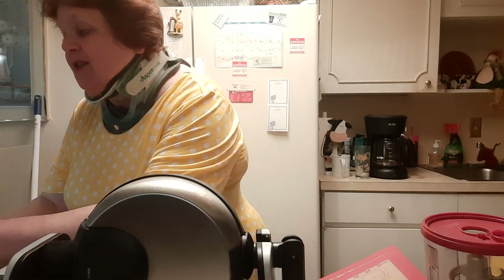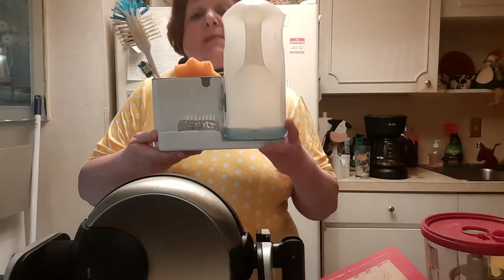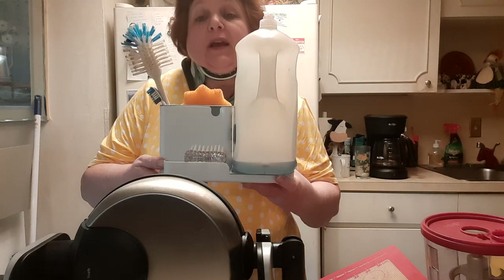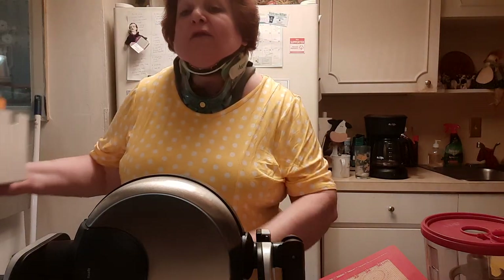Last but not least — one of you suggested this to me and I love it. I got it off Amazon and I do think it's in my Amazon store: this little sink organizer. I absolutely love this thing. It just keeps everything nice and neat on my sink.